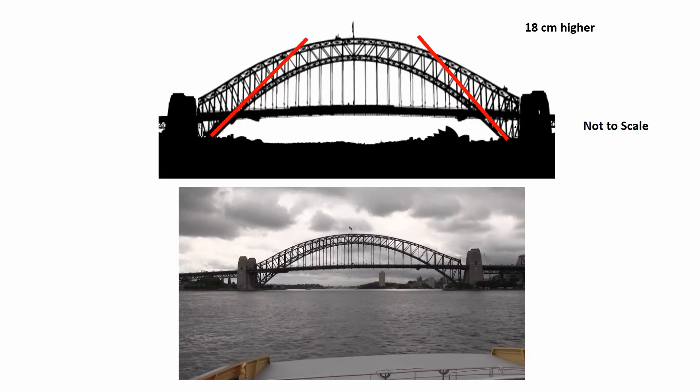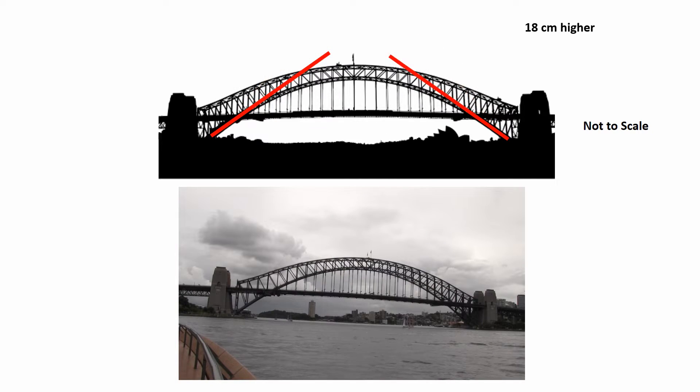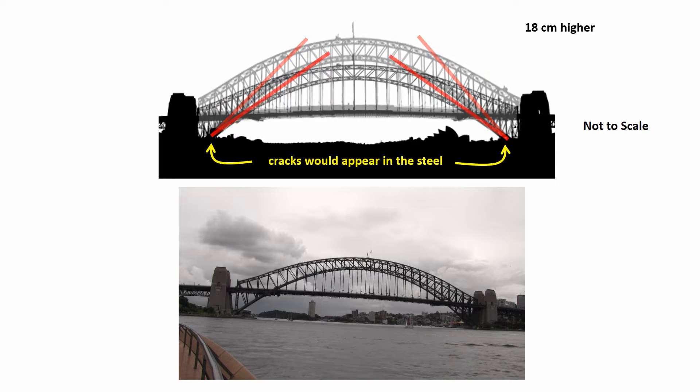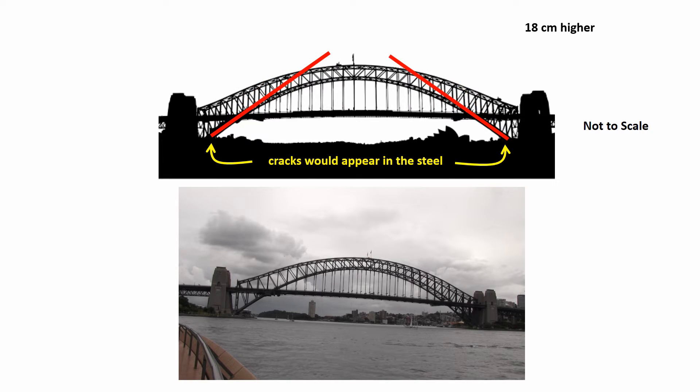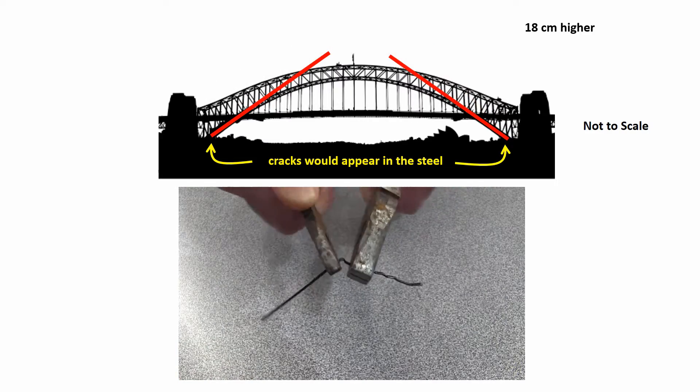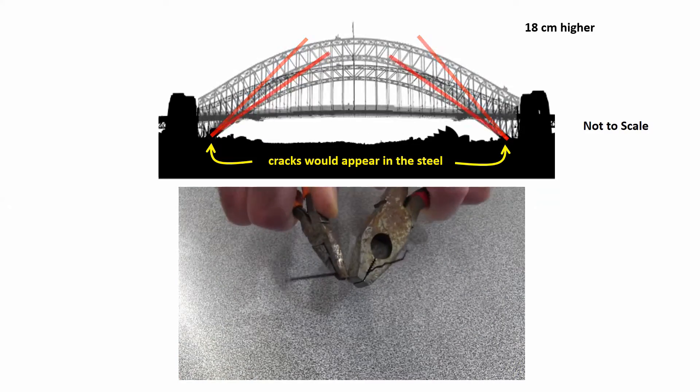Now if the bottom of the lower arch was cemented into its concrete supports at each end, cracks would appear in the steel because of the constant bending and the bridge would collapse. Though metals can bend, continuous back and forth bending usually leads to failure.